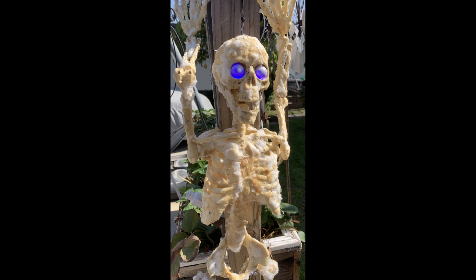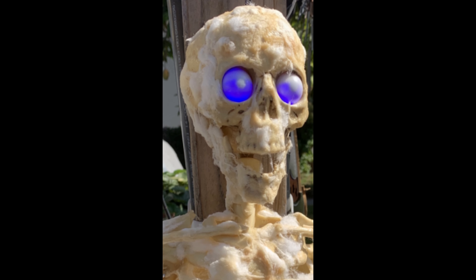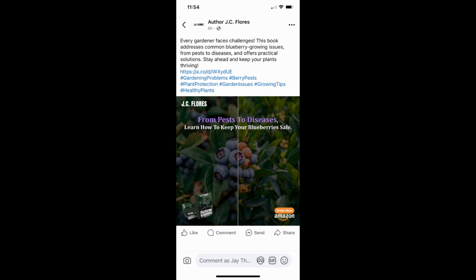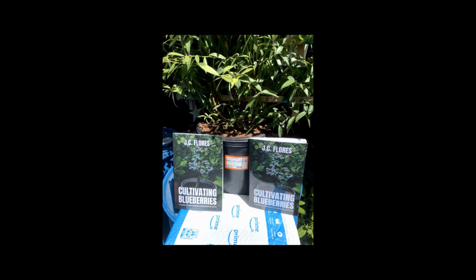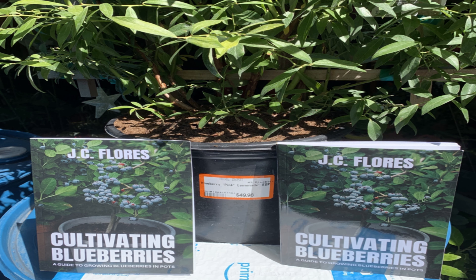Hey you! Yeah, I'm talking to you! Can you hear me? Hey! Have you gotten my new book? Yeah, it's right here on Amazon. Just go to Amazon.com and you can get my new book. And you'll learn a lot about planting blueberries.